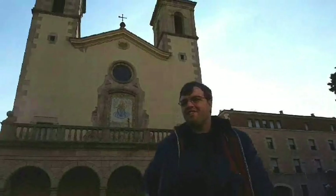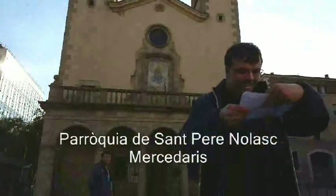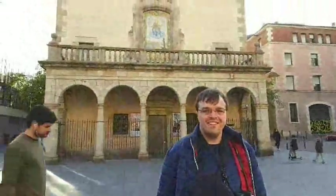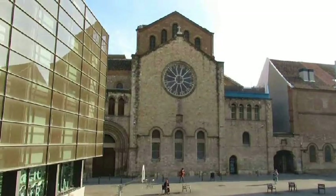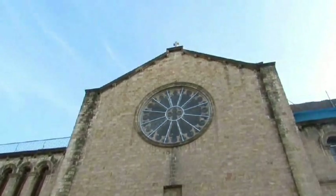This church behind me is called Parroquia de San Terro. It was built between 1710 and 1746 in a Baroque style. And this building here is the Church of Santa Maria de Montalegre, completed in 1902 — an excellent example of a modern-day church built in an old Gothic style.